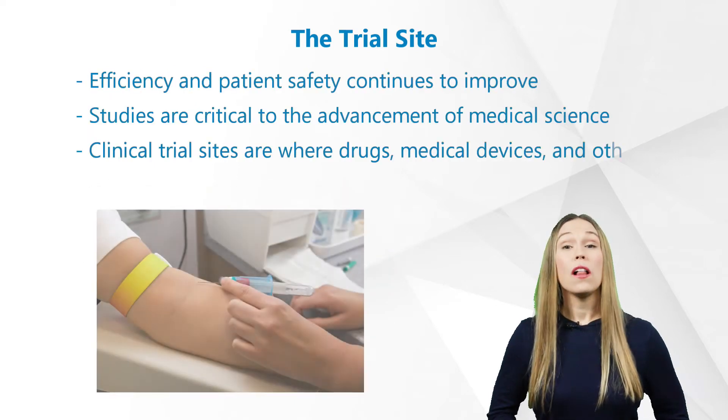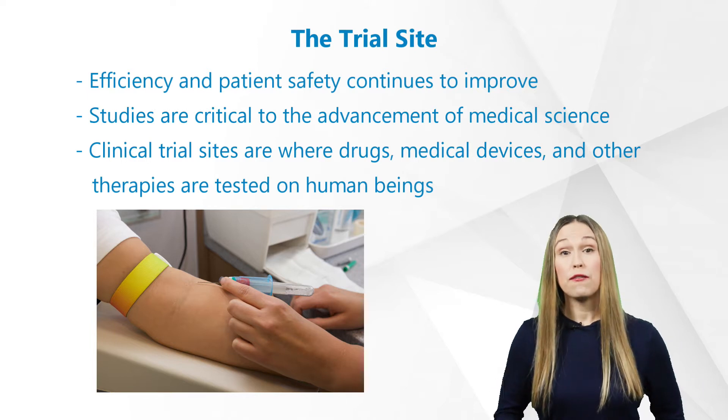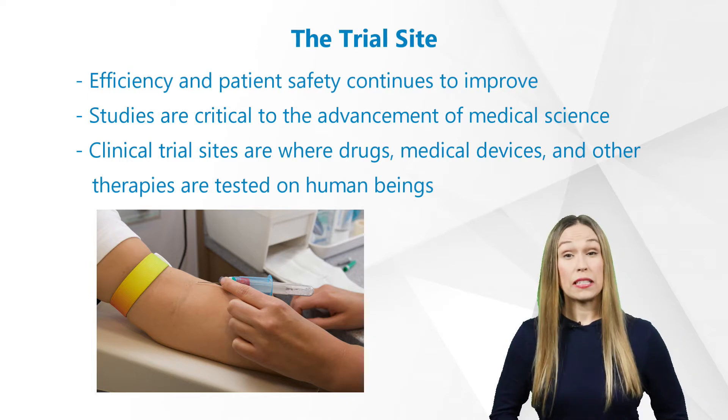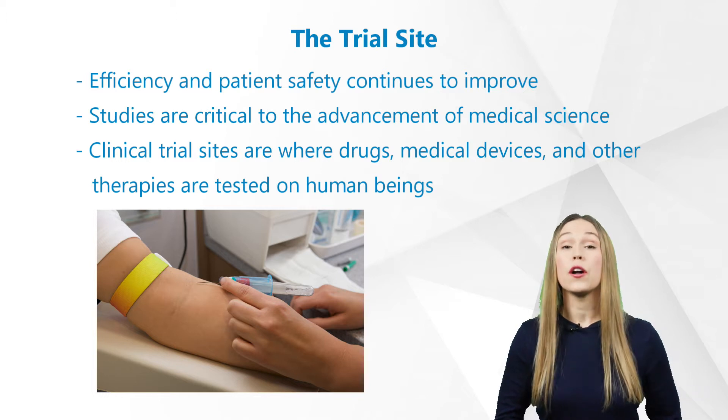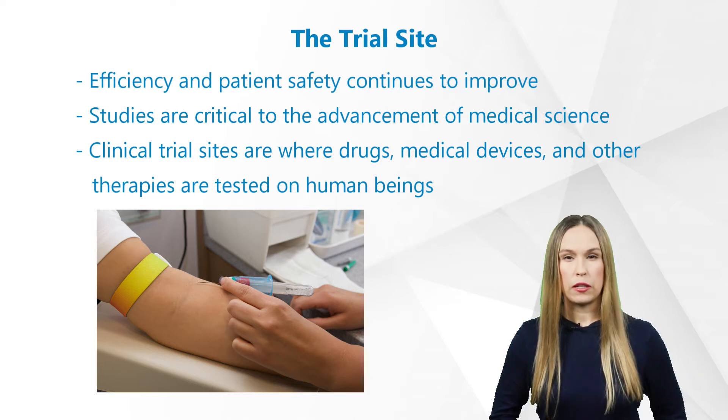As technology evolves and is integrated more and more into clinical trials, efficiency and patient safety continues to improve as well. These studies and their activities are critical to the advancement of medical science. Clinical trial sites are where drugs, medical devices, and other therapies are tested on human beings. That data is then used by sponsors for the approval of the product.